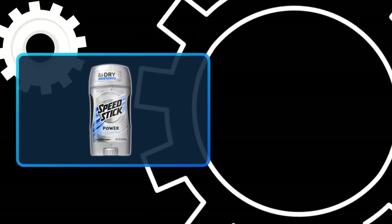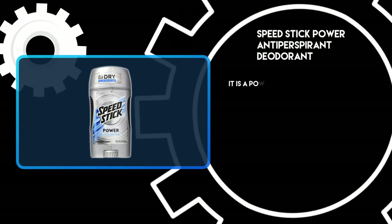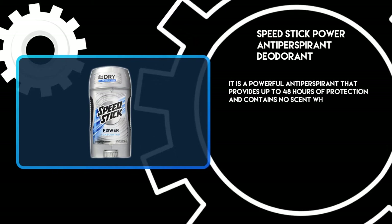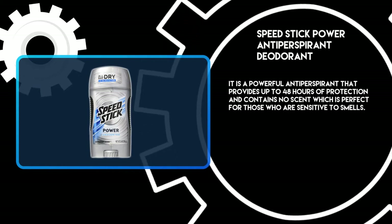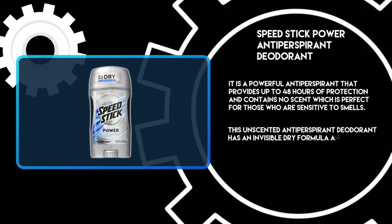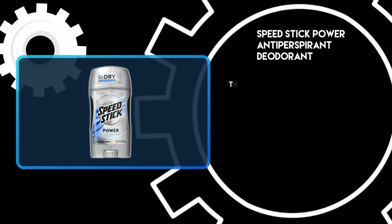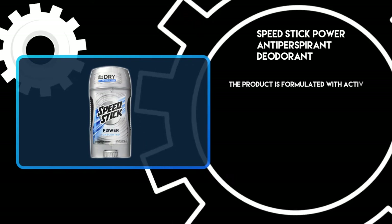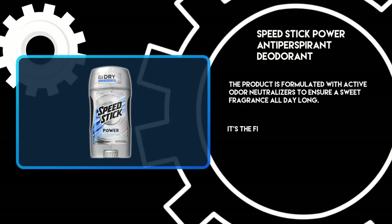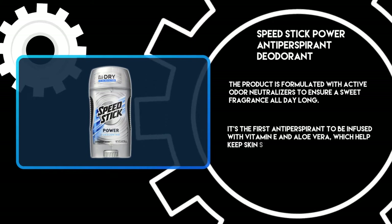At number 3: Speed Stick Power Antiperspirant Deodorant. It is a powerful antiperspirant that provides up to 48 hours of protection and contains no scent, which is perfect for those who are sensitive to smells. This unscented antiperspirant deodorant has an invisible dry formula and helps keep you feeling fresh and confident all day long. It's also infused with vitamin E and aloe vera, which help keep skin soft and smooth.